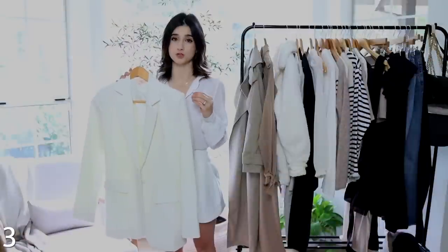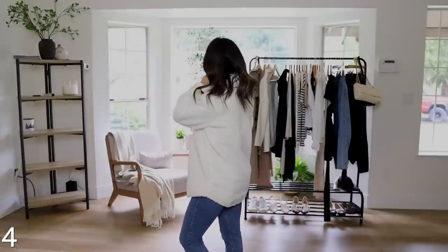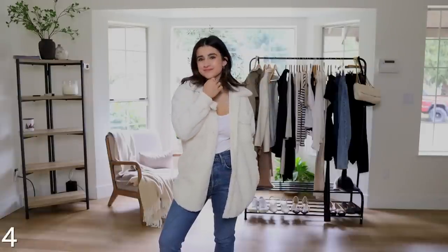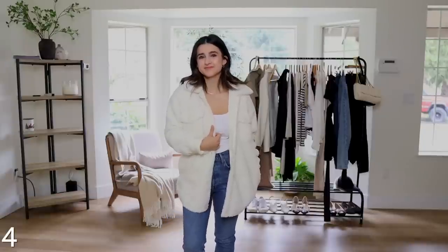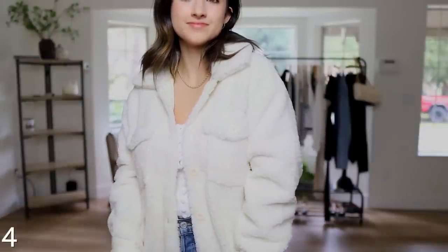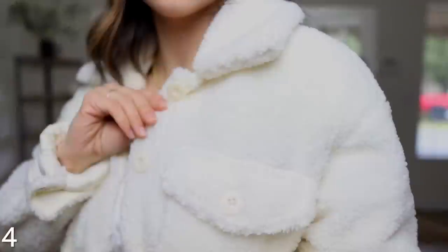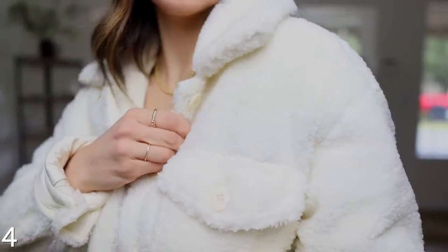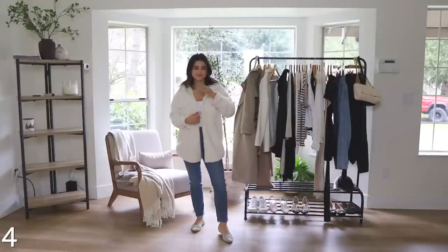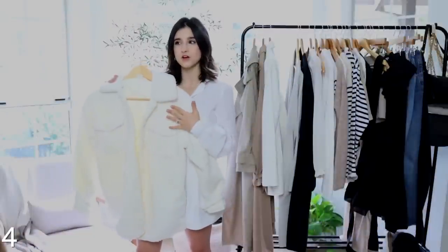Next is something cozy for chilly spring days — a sherpa jacket. I've had this on my wish list forever and it was actually pretty inexpensive from Amazon's own brand. I have it in a size extra small; the sleeves are a bit long so I cuffed them. What I really like is that for a jacket this thick and fleecy, it's not big and bulky — it's more fitted in the body so it doesn't swallow my frame. The buttons are also seamless, pretty much the same color as the material, which looks really clean and polished.